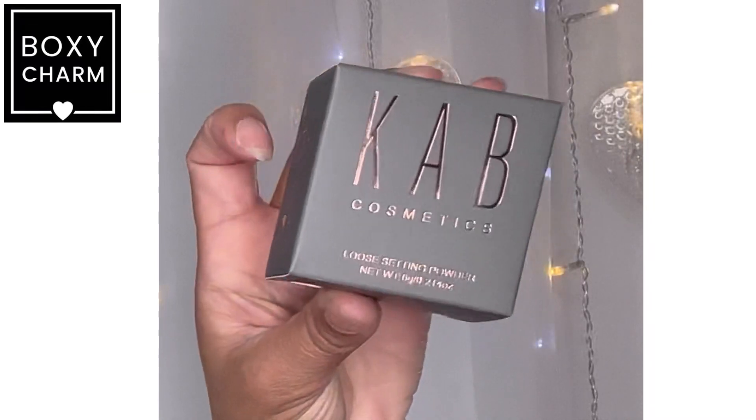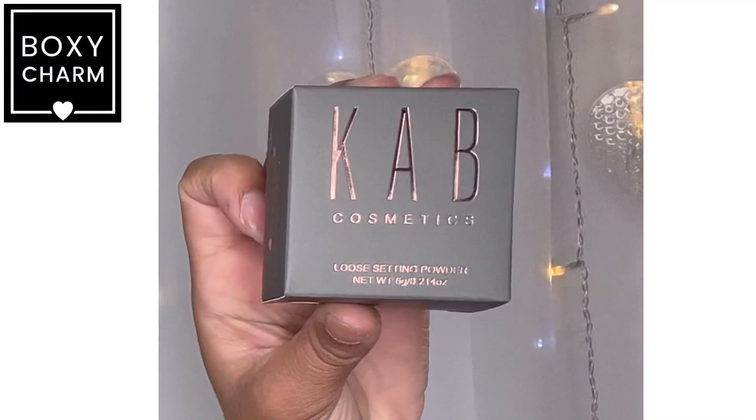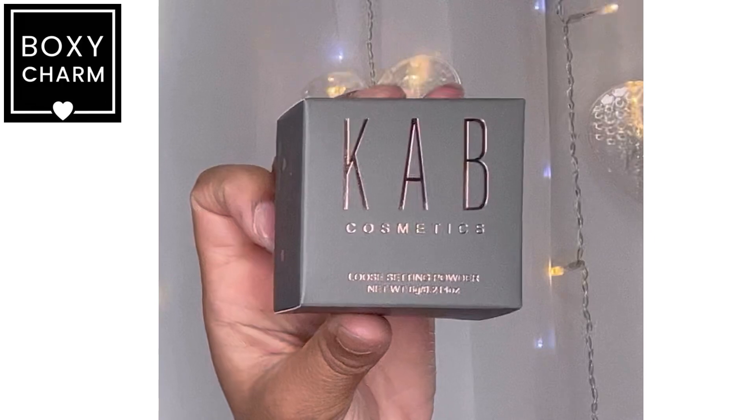We've got Kabcos Medics Loose Setting Powder. I also got setting powder in my Ipsy — not cool. Even though Ipsy and BoxyCharm are owned by the same company, they're two separate operations, so I get how it happens. Not excited about that — I'll definitely put it in a giveaway. Retail price is $30.